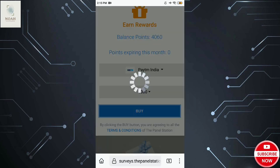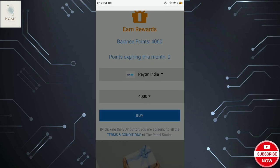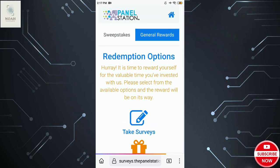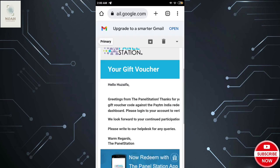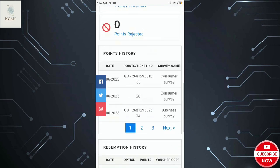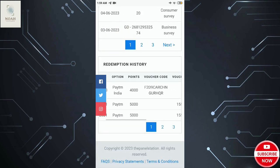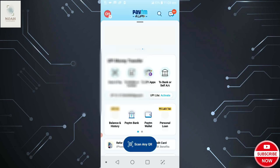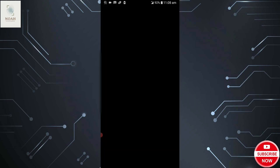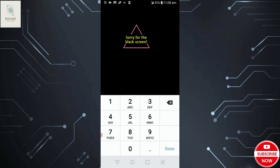After 2-3 days, you will get a mail telling you that your voucher code has been sent to your Panel Station profile. Open your Panel Station profile and check — you will see the voucher code has been sent. Since 4,000 points is equivalent to 700 rupees, the voucher code you received is worth 700 rupees.